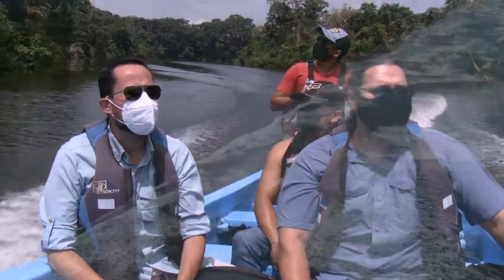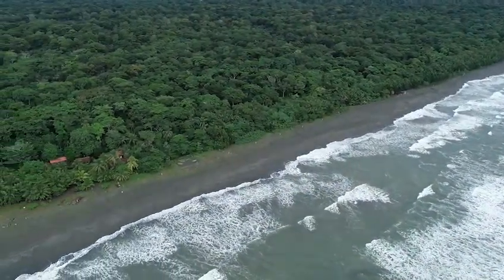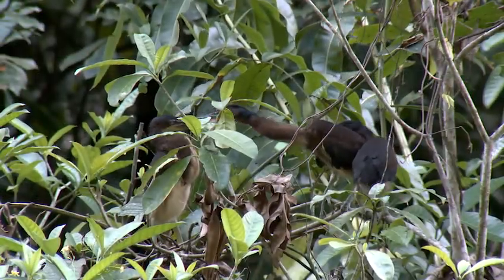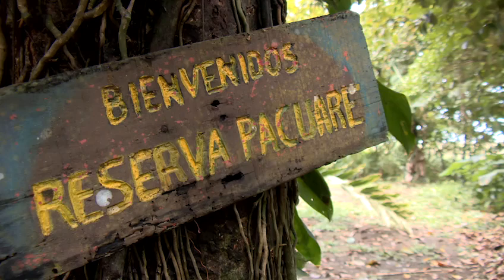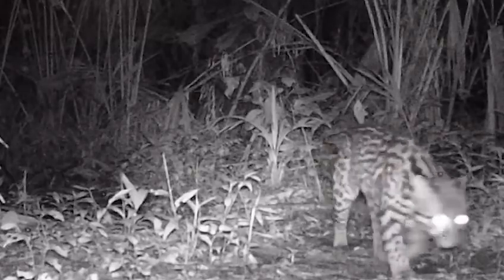Pequare Reserve is located in the lowlands of the Caribbean coast of Costa Rica. What was once logged for timber or grazed by cattle is now 800 hectares of protected land, home for a wide variety of wildlife, including jaguar, ocelot, and three species of primates.